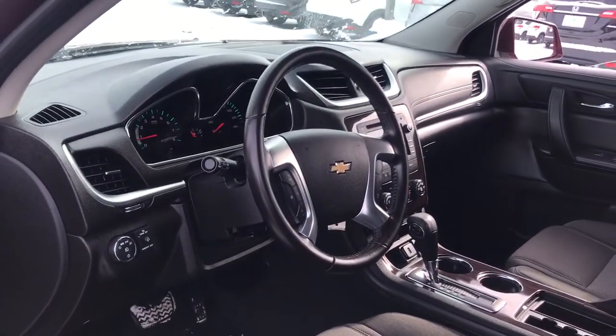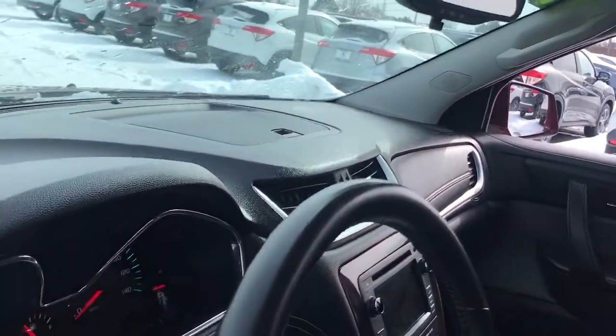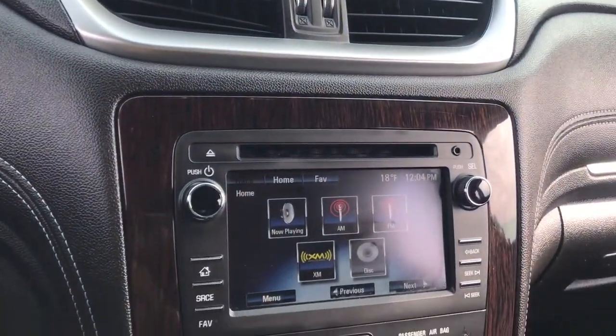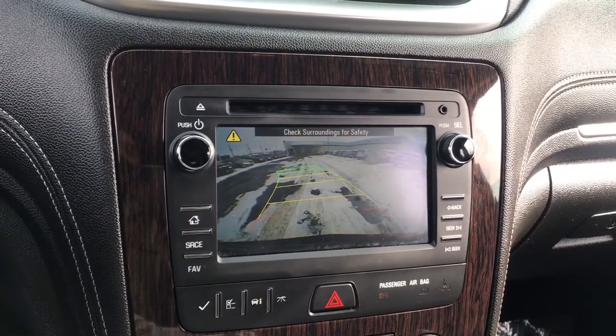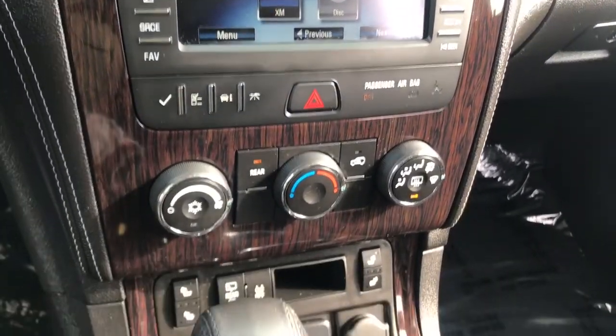The following are some of this vehicle's highlighted options: keyless entry, fog lamps, remote engine start, woodgrain interior trim, heated mirrors, satellite radio, and backup camera.